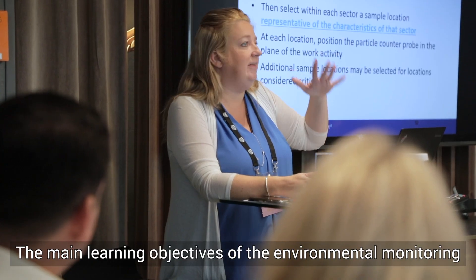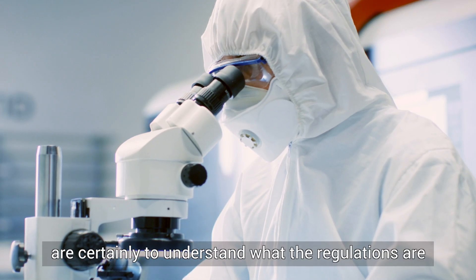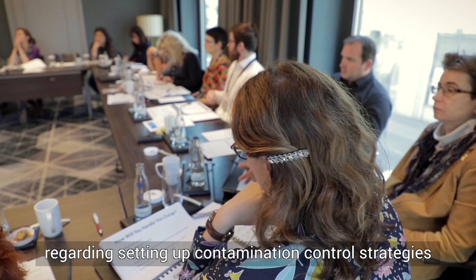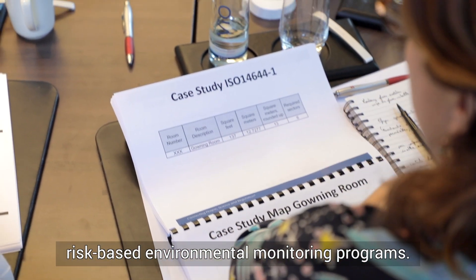The main learning objectives of the environmental monitoring and contamination control workshop are certainly to understand what the regulations are in different parts of the world regarding setting up contamination control strategies, as well as setting up risk-based environmental monitoring programs.